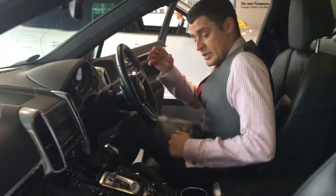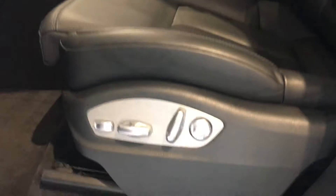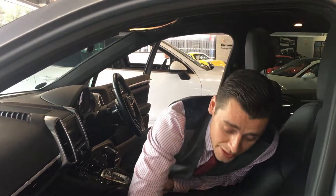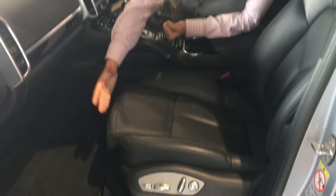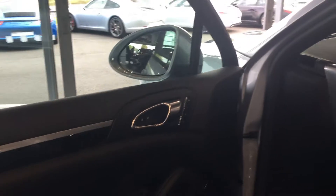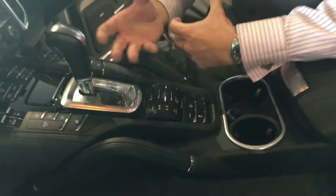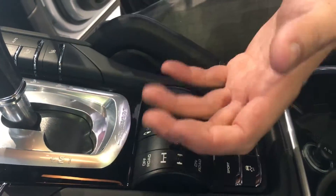Moving over to the interior of the car — as we can see, we've got the 14-way adjustable sports seats, which have the same setup as the standard 8-way seats but give you lumbar adjustment and also leg extensions, which the standard seats don't provide. It also gives you the memory settings as well. We've also got the Bose sound system. One of the main features of the Cayenne is, of course, the air suspension, which comes in conjunction with the Porsche Active Suspension Management.